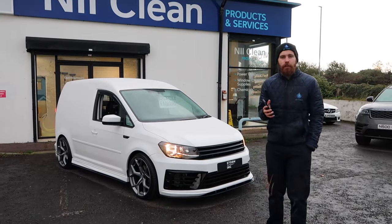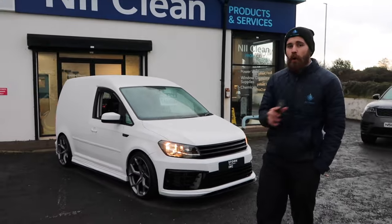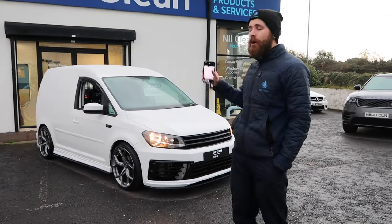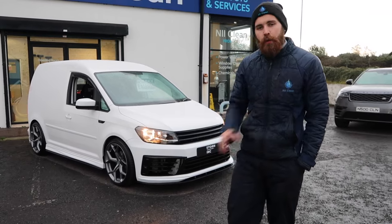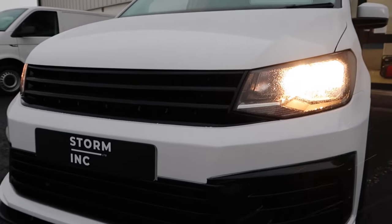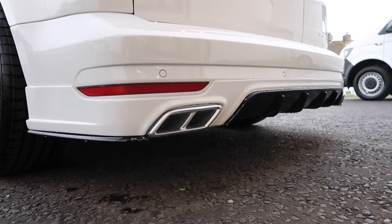I've got a full list on my phone here because I honestly cannot remember all that we did do to this van. I'm just going to walk through it all so you guys can have a wee walk around this van and see what we've actually customised. So we put a full body kit on — this is the full Storm Inc custom body kit, fully cut out.